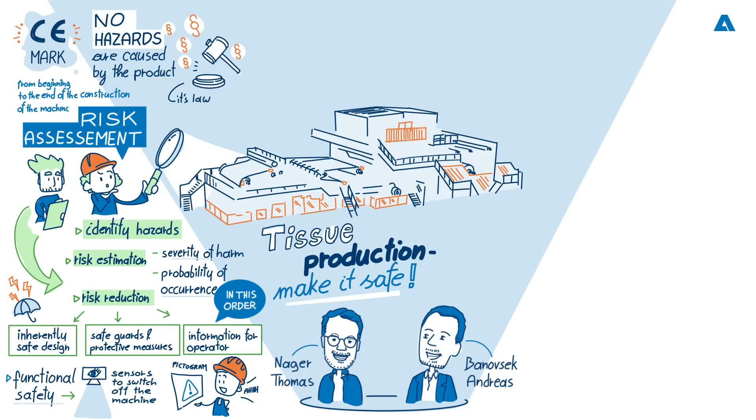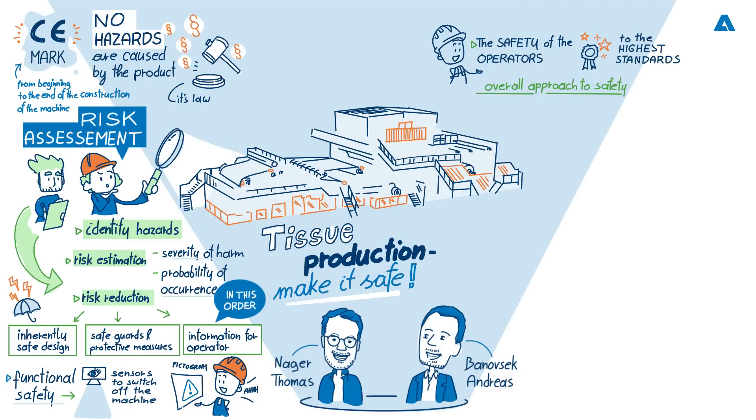Thomas, moving on to you — health and safety has come a long way over the last decades. Can you tell us a little bit about Andritz's overall approach to safety? The first part we think of is, of course, the operators. A safe machine ensures the safety of the operators and the surrounding environment. No matter what country we deliver our products to, we always design them to the highest safety standards to make sure every operator is safe the same way. The next consideration is that a safe machine also ensures a reliable process — the runnability of the machine. You also don't want any downtime due to safety issues, so to create the maximum output, you want to have the safest machine possible.